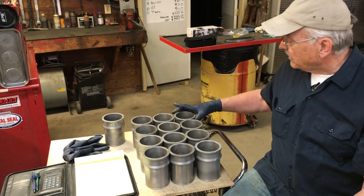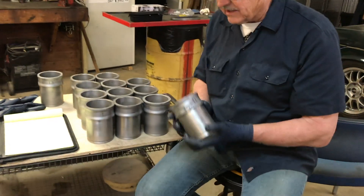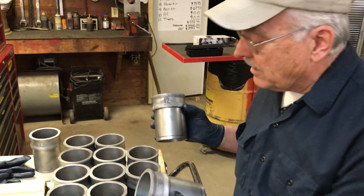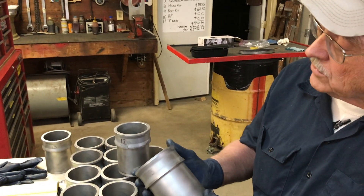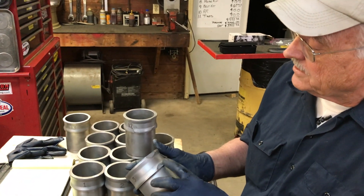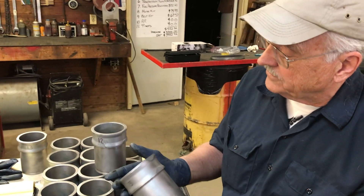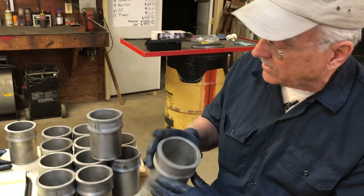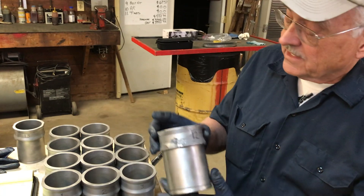One problem we found was number 12. This is how a normal used cylinder looks — it's got a little bit of pitting right here, but other than that it looks almost new. We've got them honed on the inside, ready to accept rings. That's the way it should look.